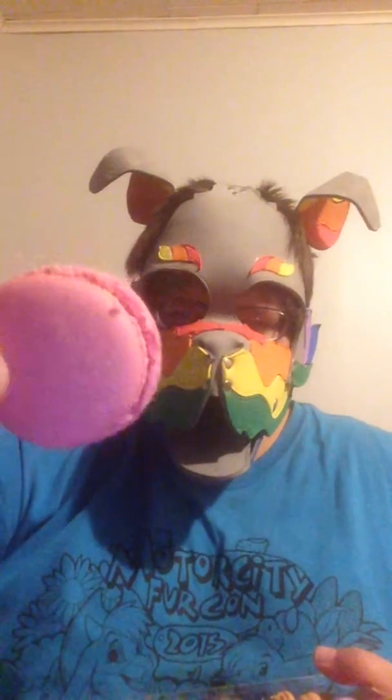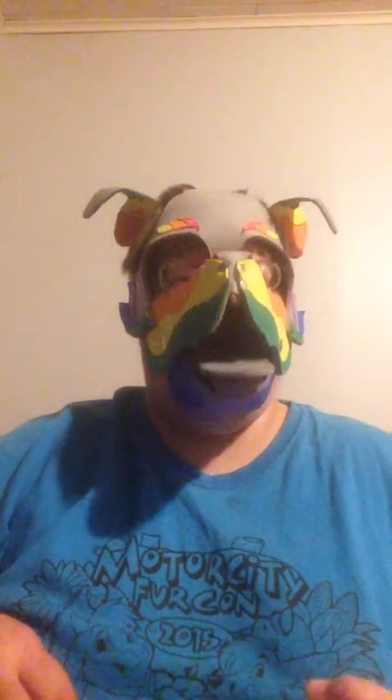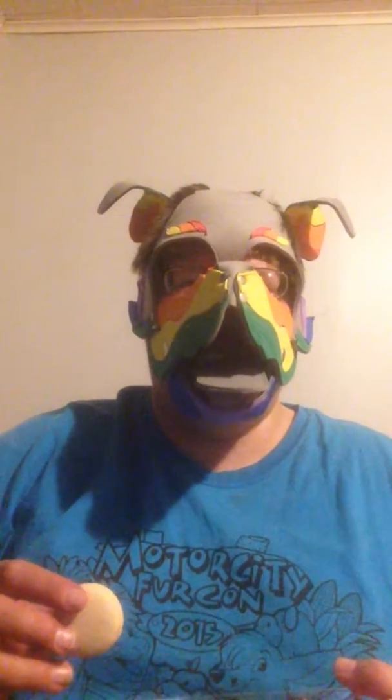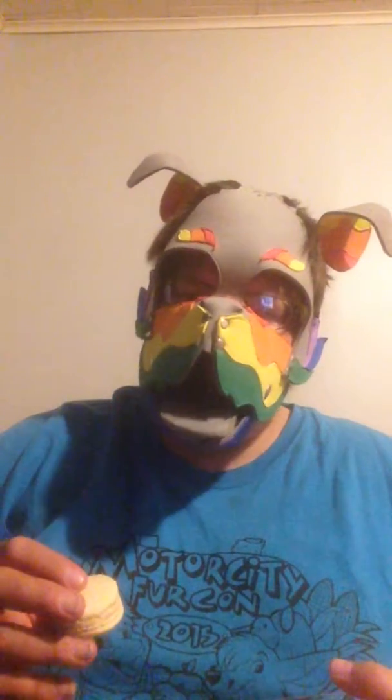Now these ones are like a pinkish purple, and they've gotta be the raspberry of course. It tastes like the raspberry jam stuff that's in like raspberry swirl ice cream. Mmm, that was good — it wasn't horribly sweet, but it was good.